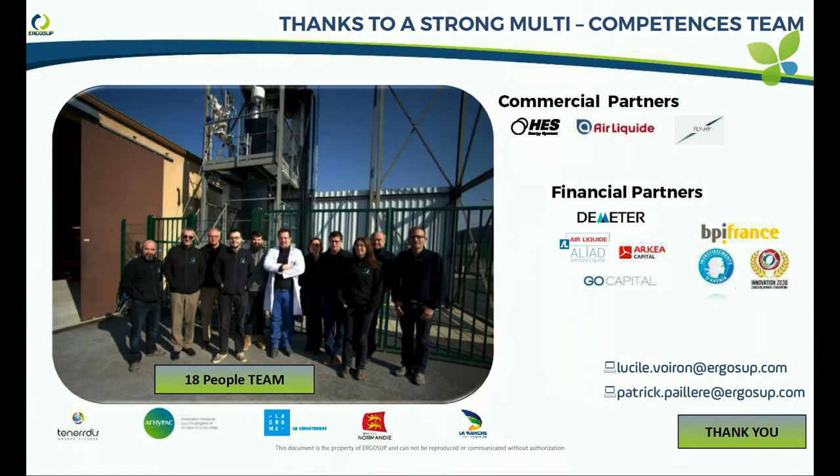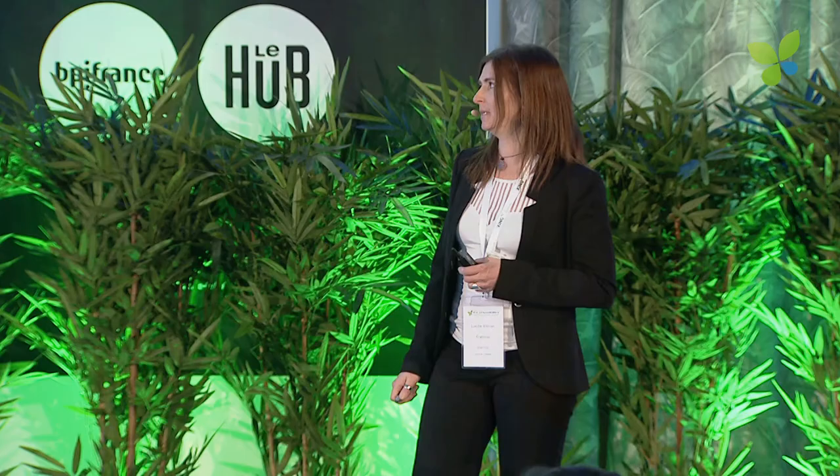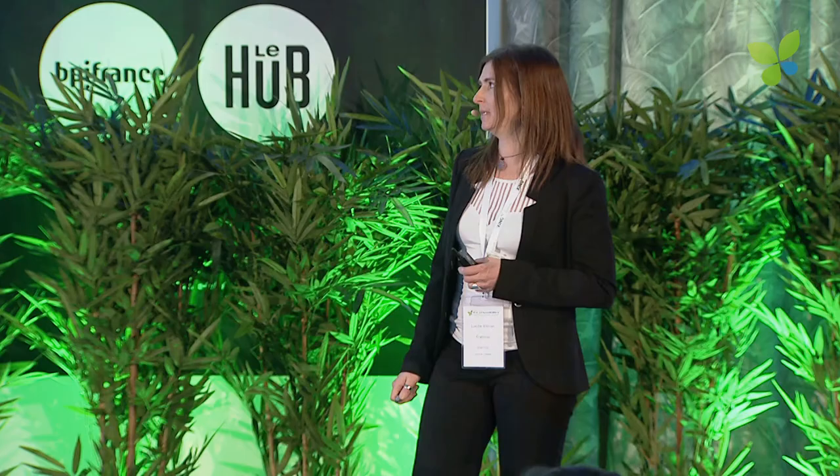To finish, I wanted to present the team. None of this would exist without the team — it's a really multi-competence team. We also have strong financial partners that support us, including Maïa Terr, Early Capital, Arkea, and GoCapital. Thank you very much.